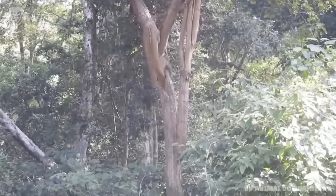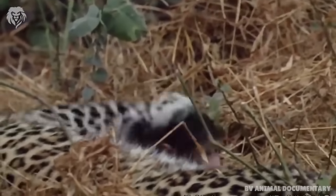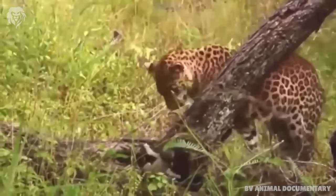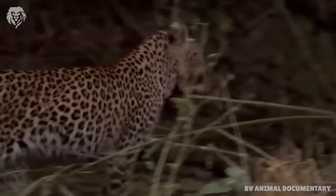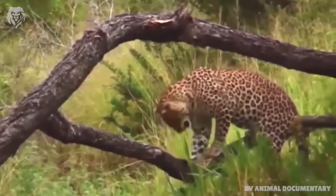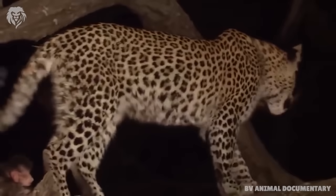The leopard's hunting technique is to either ambush its prey or to stalk it. In either instance, it tries to get as close as possible to its target. It then makes a brief and explosive charge at up to 60 km per hour, pouncing on its prey and dispatching it with a bite to the neck.